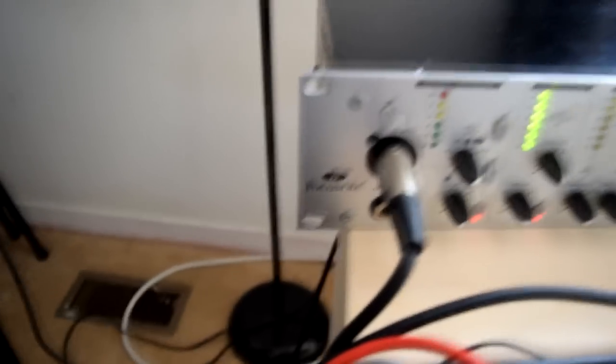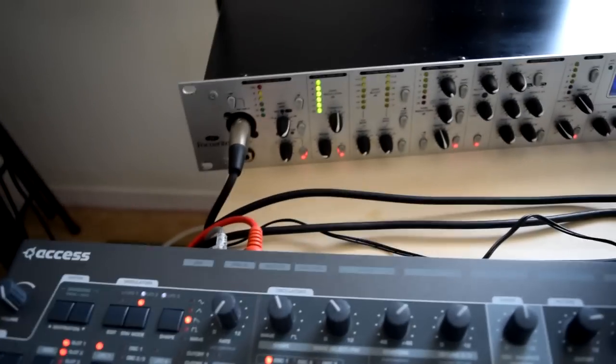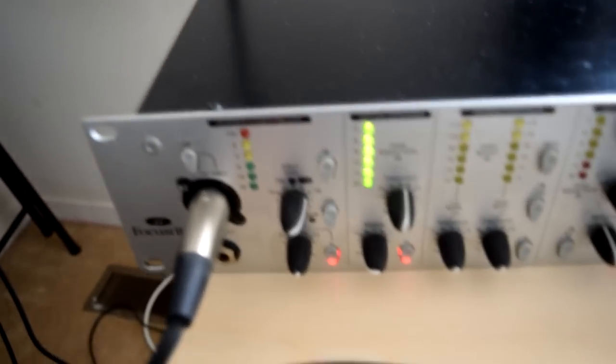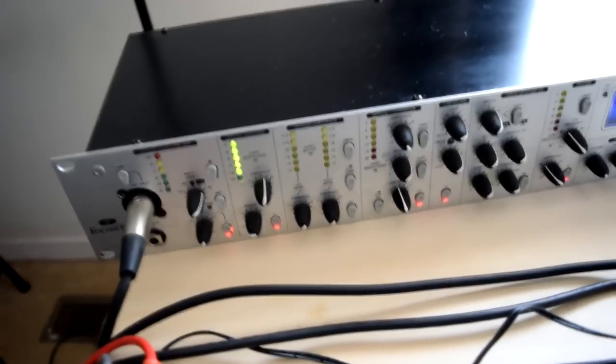In the back we have a preamp — the Focusrite VoiceMaster Pro. You can see it's moving now because the mic is active. We use this as our gating system to take out background noise. It also has a compressor, tube amp, and some other features. That's more relevant if you're going to be recording vocals.